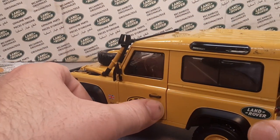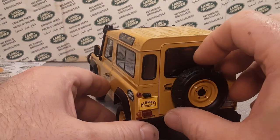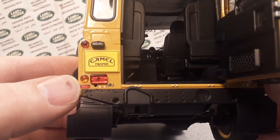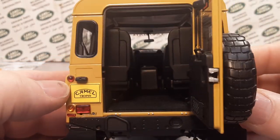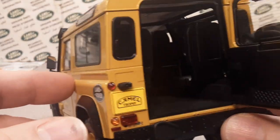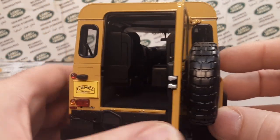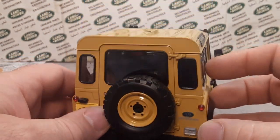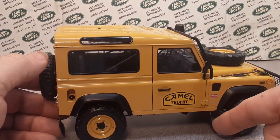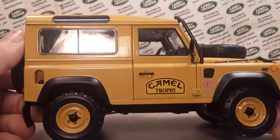The doors do open on this, and this is a left hooker. I've seen pictures of this a lot — a lot of my subscribers and guys over on Facebook have these, and I've been jealous as all beans that those guys have them. Now I have one!